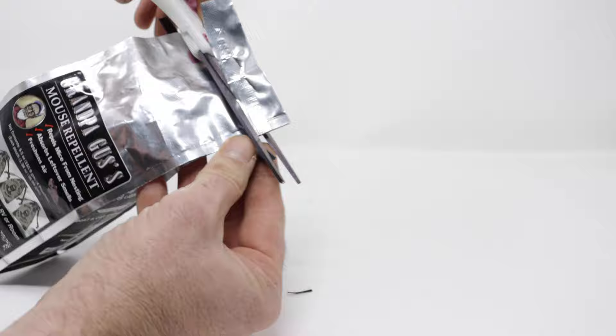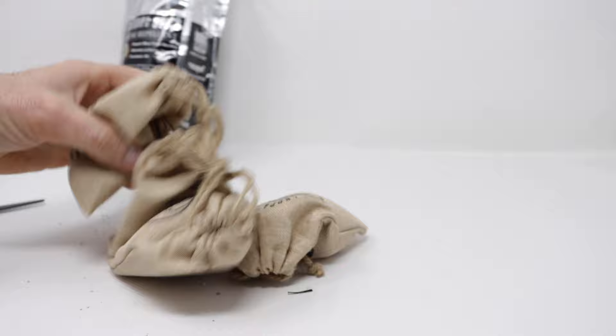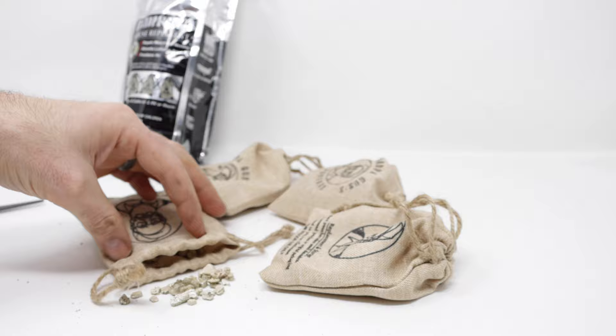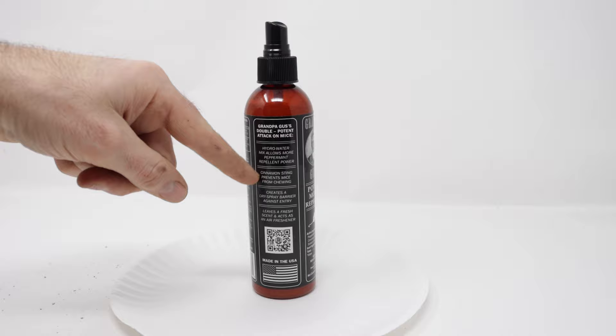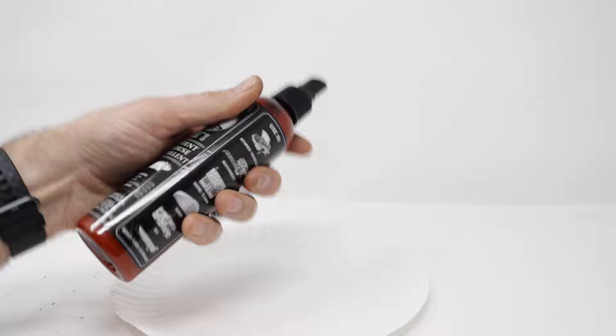Let's open this up and see what they look like. Very fancy — they come in a cloth bag. We'll open that up and the repellent's loose inside. It's pretty lightweight and it smells great, like peppermint and cinnamon. Here's the Grandpa Gus potent mouse repellent in a spray bottle. It says the cinnamon sting will prevent mice from chewing. You could spray that on wires or any place you don't want the mouse gnawing, and it creates a dry spray barrier against entry.